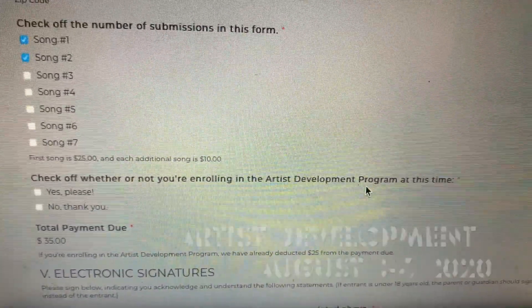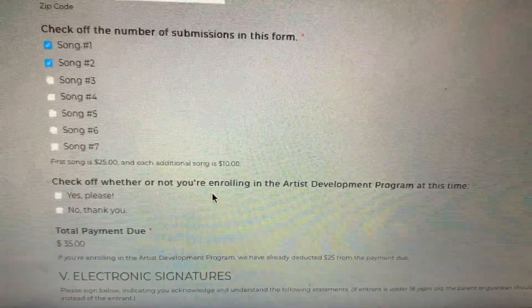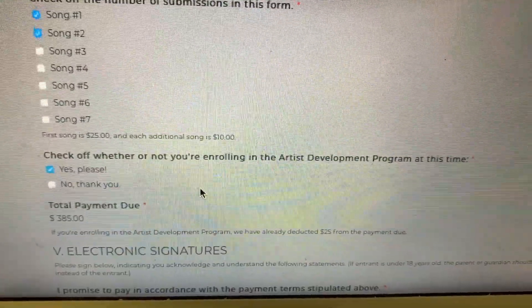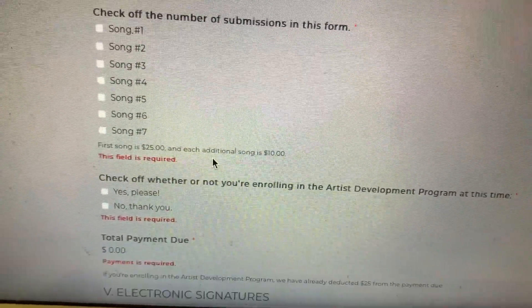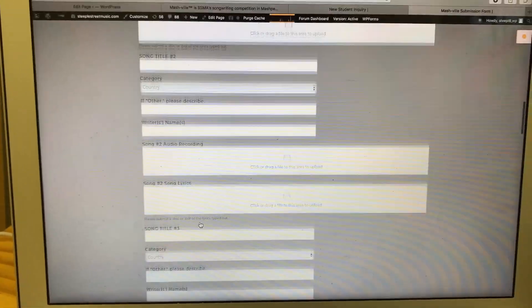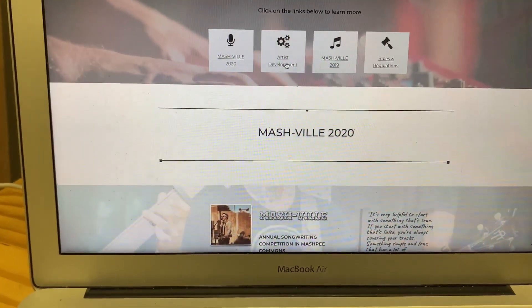The other thing we have going on this summer is this artist development program, which for the week is $375, and it includes the first song to Mashville for free, so of course you would deduct $25. If you enroll in the artist development program, that adds on to the total payment minus the $25 that was due. You can build in forms to your website that do a lot of different things — it's just a WordPress forms plugin, and there's a specific way to add in plugins which I can actually show you.